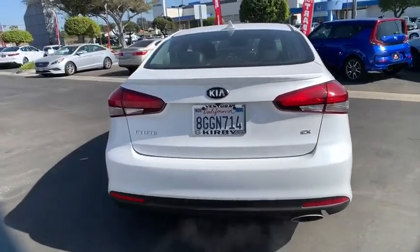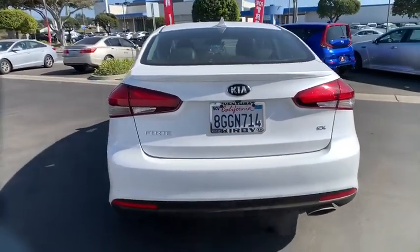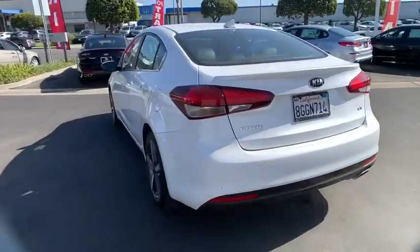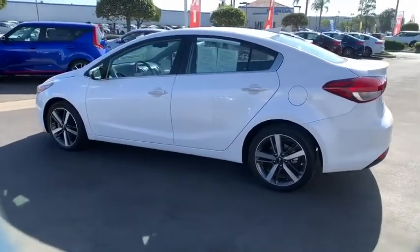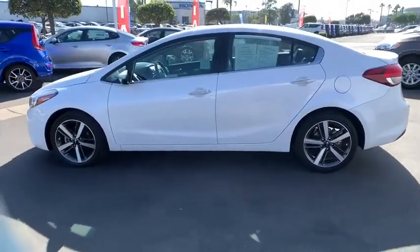Backup camera, traction control, power sunroof, navigation system, Bluetooth, leather-wrapped steering wheel, dual airbags, power steering, four-wheel disc brakes, power windows.